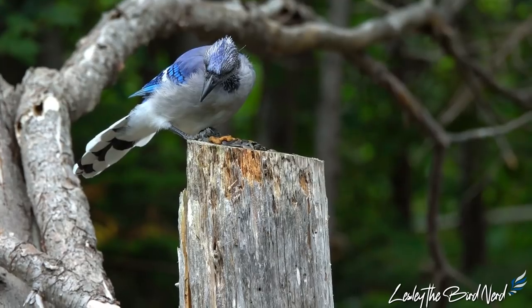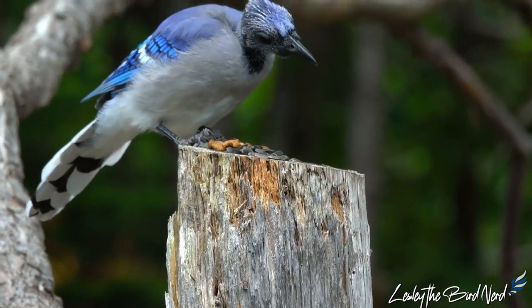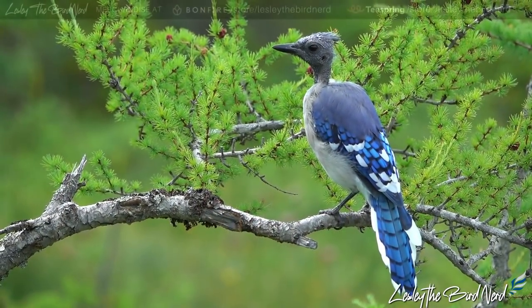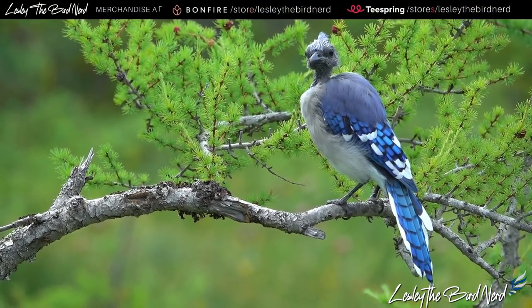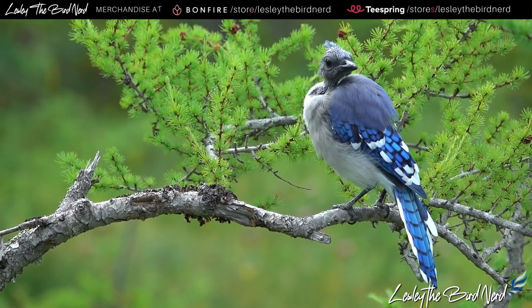So I'm curious — how many of you are seeing bald-headed birds? Did this video help you understand what is going on and relieve any worries that you had? Comment below and let me know. And as always, thanks a lot for watching. Take care. Happy birding.